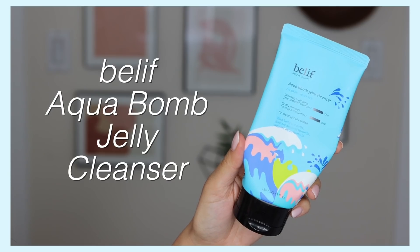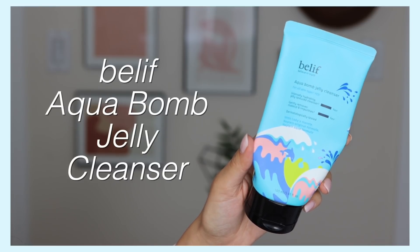Another genuine favorite of mine is the Belif Aquabomb Jelly Cleanser. It starts off as a jelly texture and then works into a very soft foam. It has their Napier's formula, which is more moisturizing and hydrating, so it doesn't feel stripping — instead it's very gentle and leaves my skin feeling a bit hydrated. I have gone through literally tubes of this because I go back to it religiously.